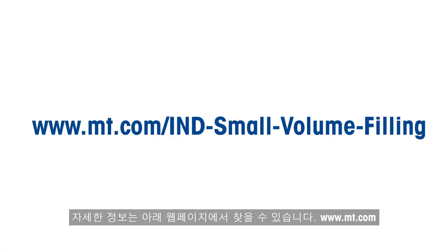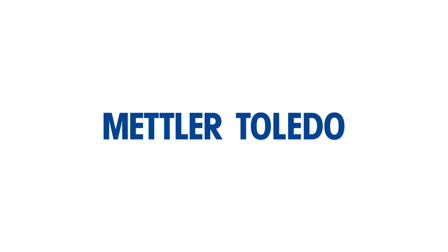More information can be found at www.mt.com.